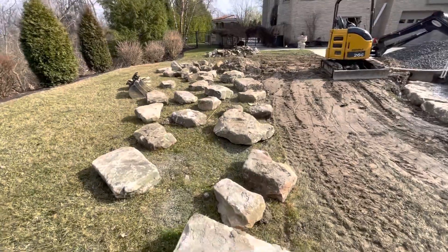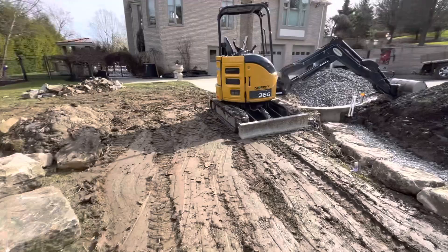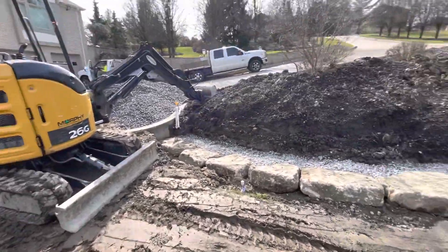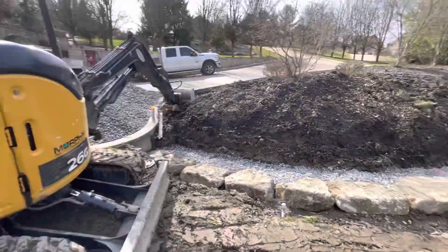I've got another load of these stones coming tomorrow, but I think it's gonna rain so probably won't be back here for the weekend — at least until Monday.